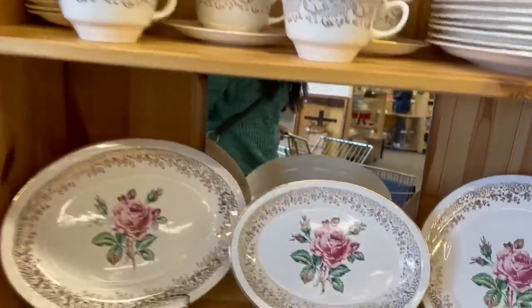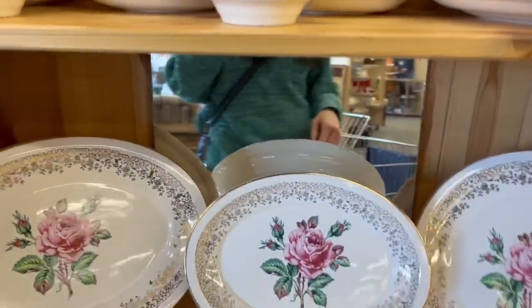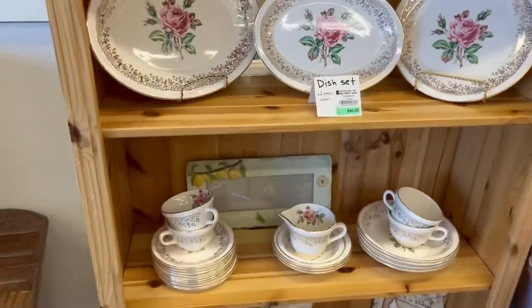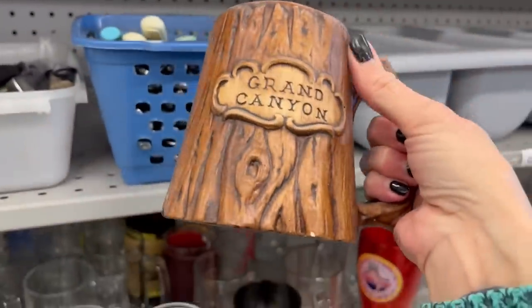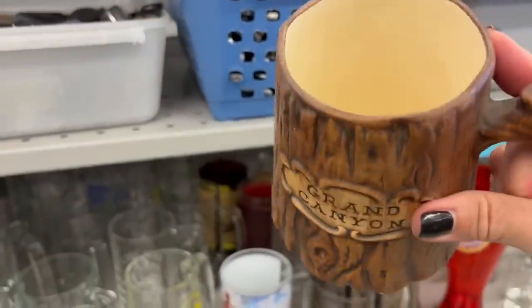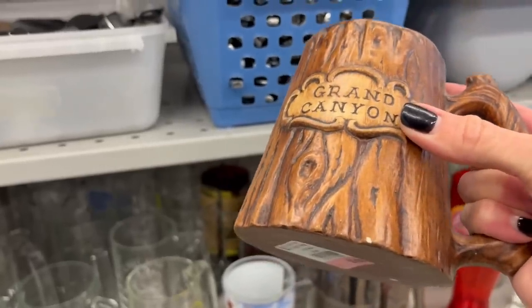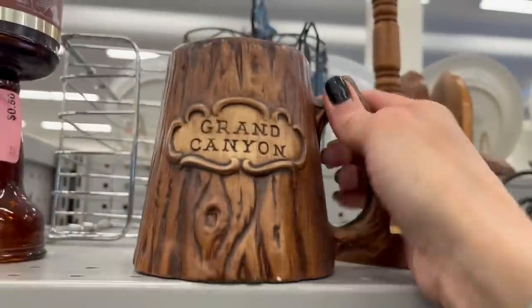There's a lot of pieces — 62 pieces for forty dollars. What set is this? USA. That's pretty. I just spotted a Grand Canyon Treasure Craft mug; it's fifty cents, but it's got a little chip on it. I think I'll leave it.